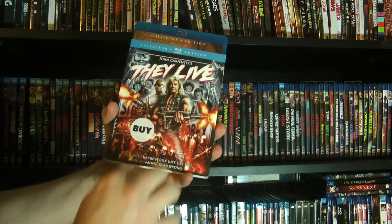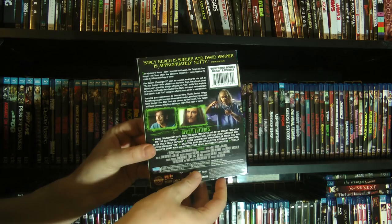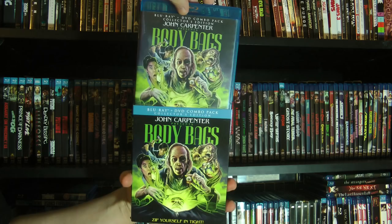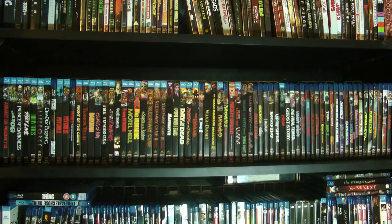And then we have Body Bags. This was actually a TV movie, so there's no real poster art — inside it's just the same art and on the flip side it's just photos from the actual movie. You may be wondering, "Hey, where's The Thing? I thought that was your all-time favorite movie, and Scream Factory did a really nice edition of it." Yeah, I know — it's in the sci-fi horror section with all my other editions of The Thing.